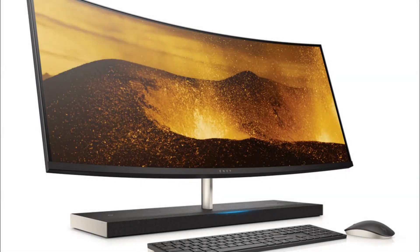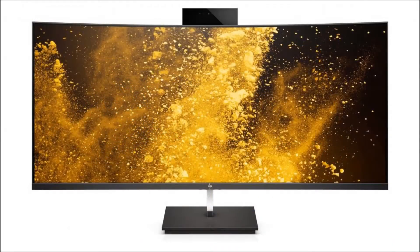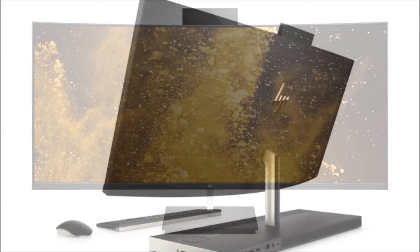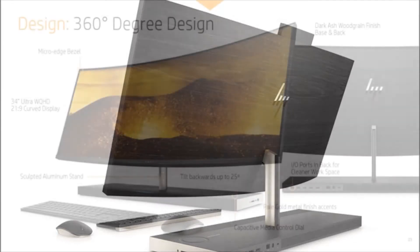HP has unveiled a brand new All-in-One PC for 2018, with a number of design changes and upgrades over its predecessor, the most notable of which is built-in Amazon Alexa support.